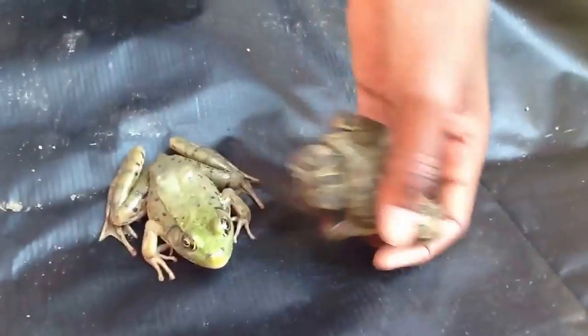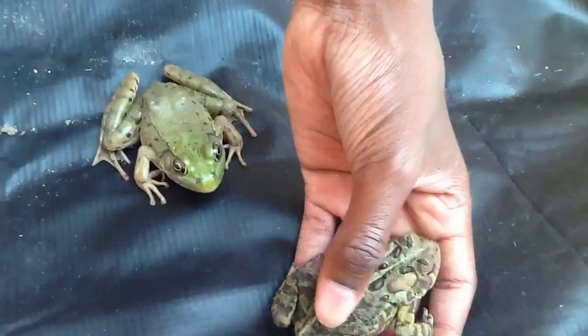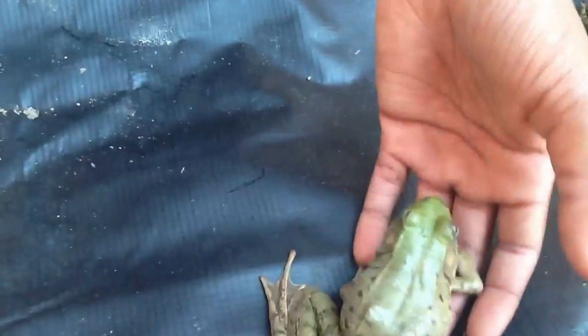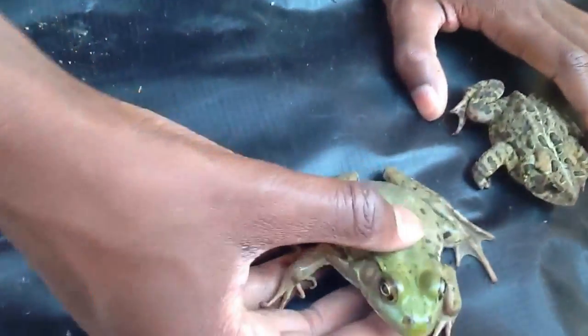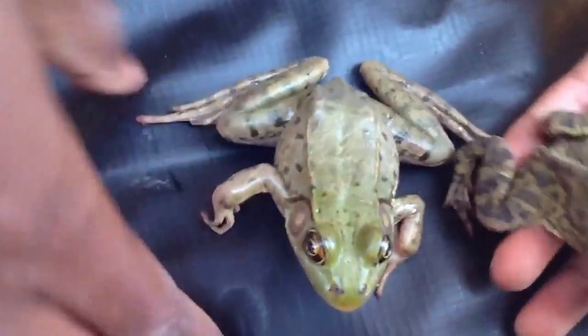First off, toads have dry bumpy skin and only spend about 10% of their life in the water — during their larva stage and when they're mating. Frogs, on the other hand, spend about 95% of their life in the water. And they're wet and slimy, so they're pretty much the complete opposite.